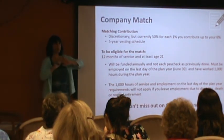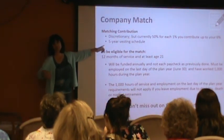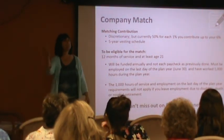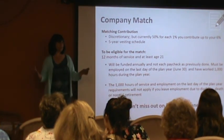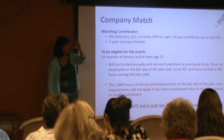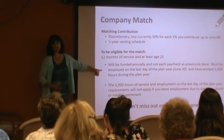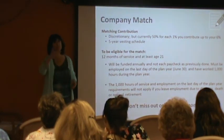The money you put in is 100% yours. The company money you get a little more vested in every year — after 5 years of working here, you are 100% vested. The match used to come in every single paycheck every time you put money in. This is going to change. Every single paycheck your money is going to go in, but the company match is now going to wait until the end of the plan year, which is June 30th. Then they'll calculate how much you put in and match at 50% of what you put in on that one day after June 30th. So it's going to be annually funded instead of every single paycheck.